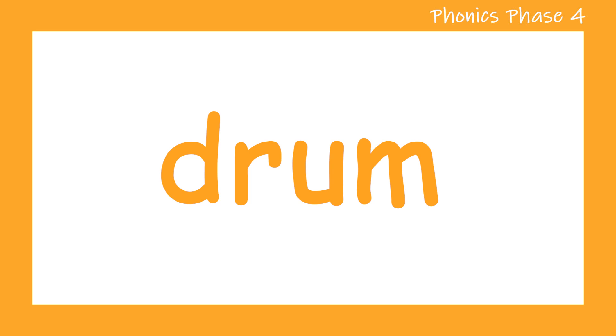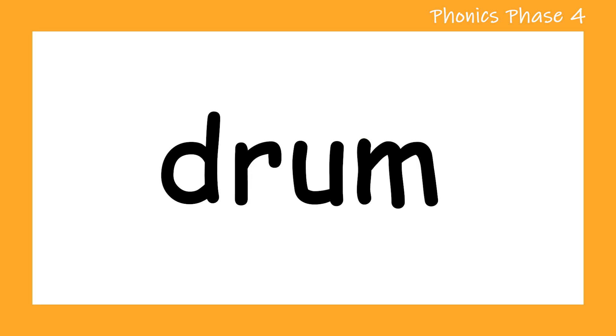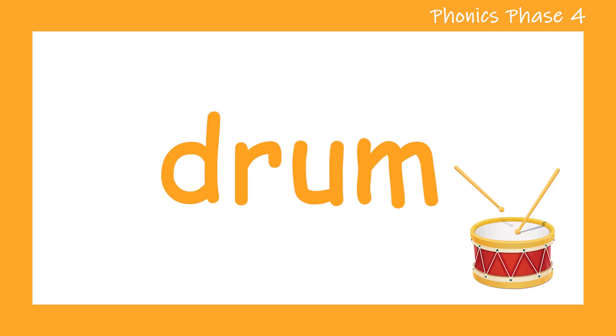Drum. Let's try one more time. Drum. Well done.